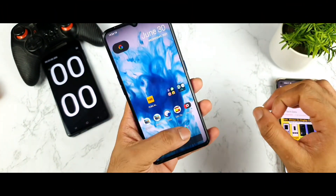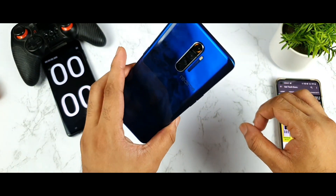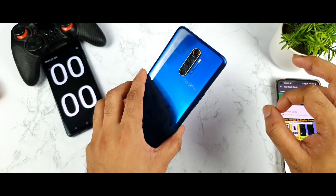Hi friends, I am Sahi Jatin and welcome back to my channel, Sahi Tagore. Today I will try to show you the official Android 11 update and the new Realme UI 2.0 update in the Realme X2 Pro device.